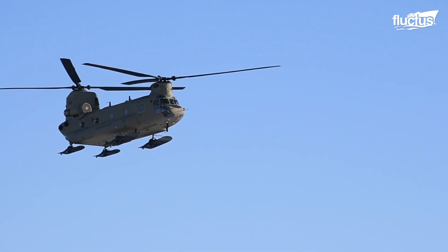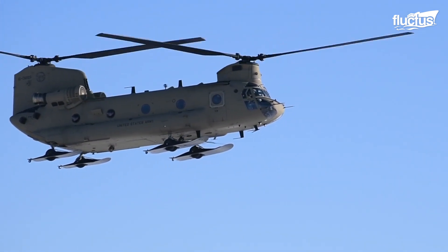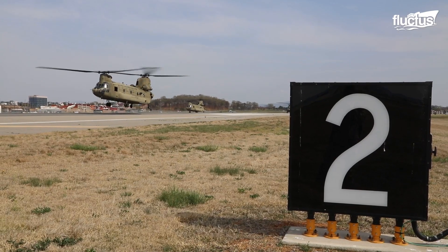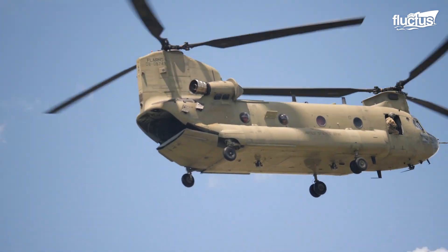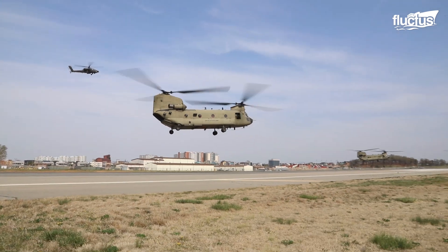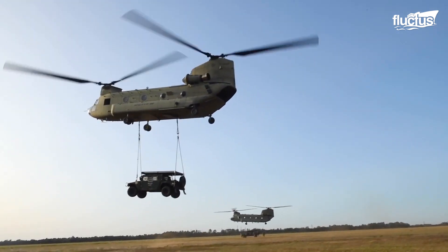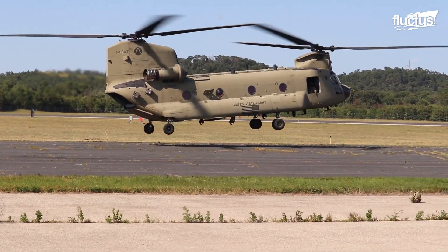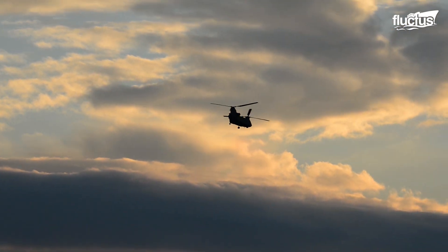The Chinook is named after the native Chinook people of North America. Development began in 1958, and the Chinook took its inaugural flight in 1961. Its tandem rotors spin in opposing directions, ensuring stability and eliminating the need for a tail rotor. These rotors are powered by dual Honeywell T-55 engines that provide 5,000 shaft horsepower.